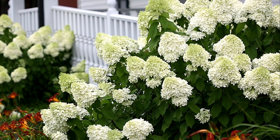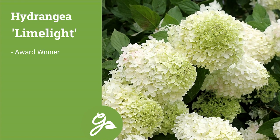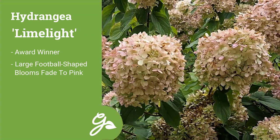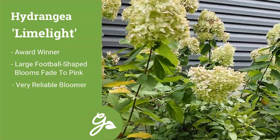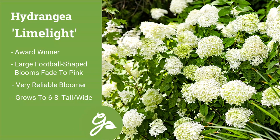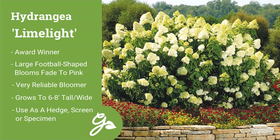The fifth hydrangea in our list is the most popular and most widely known, and it is called Limelight. This multiple award winner has become a garden classic with its large football-shaped white blooms with a lime green tint that also fade to a pinkish shade by fall. Plus, this shrub blooms every single year, even in cold climates, as winter doesn't phase this time-tested favorite. Growing to six to eight feet tall and wide, you can use Limelight as a flowering hedge or to screen unsightly objects such as air conditioners, trash cans, or those pesky neighbors.